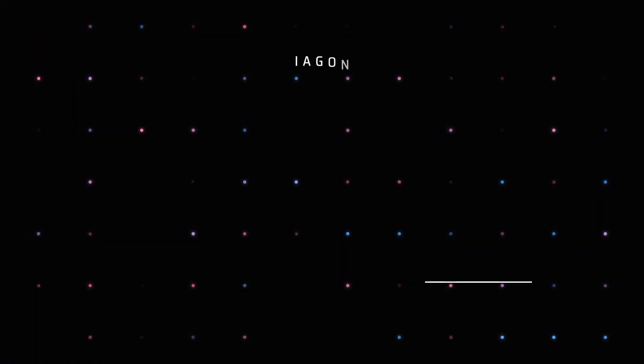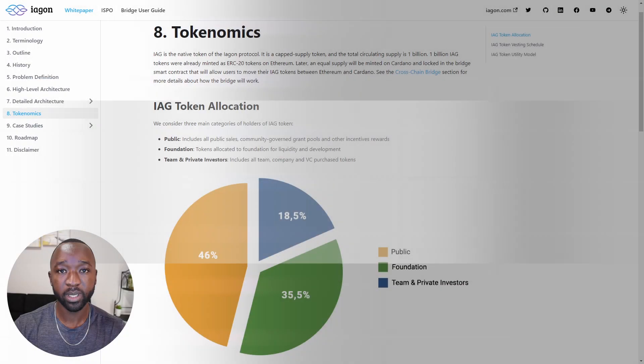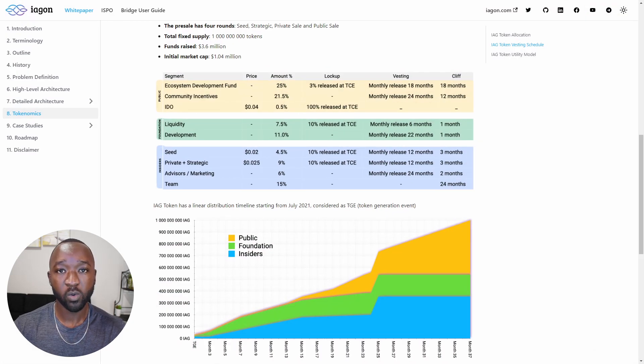Next I want to quickly touch on the tokenomics surrounding the IAG token. When it comes to total supply, there's only ever going to be 1 billion tokens. Of that 1 billion, about 18.5% goes back to the team, 35.5% goes back to the Iagon foundation to be used to improve the software as the protocol ages, and the remaining 46% goes to public sales as well as seed investing rounds. The Iagon token will have a linear distribution — it launched in July of 2021 — and in 37 months the total supply of 1 billion tokens will fully be in circulation. IAG token holders will be able to earn rewards through staking, earn a portion of protocol fees, and a portion of the protocol's IAG tokens will be paid out to well-performing storage providers.